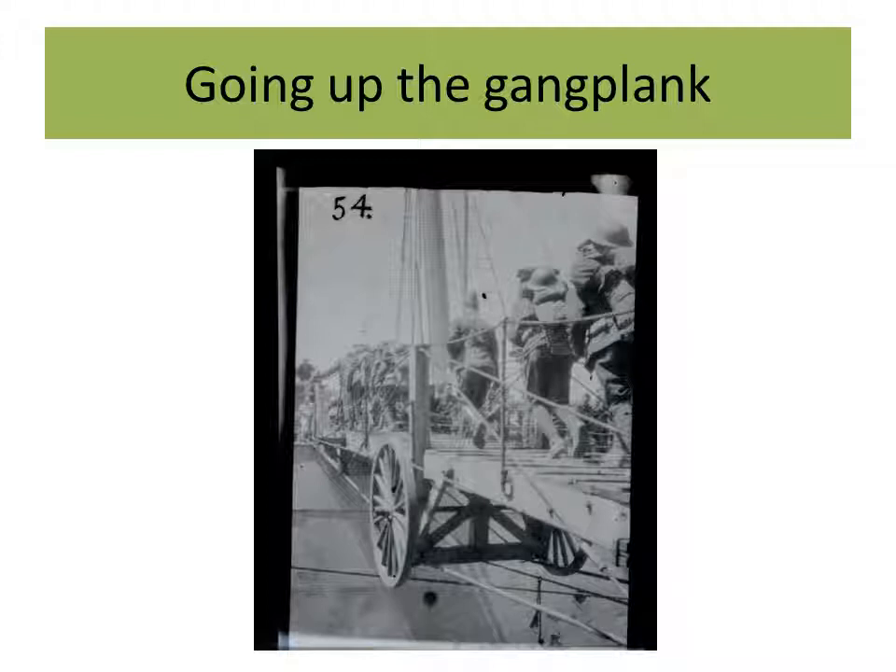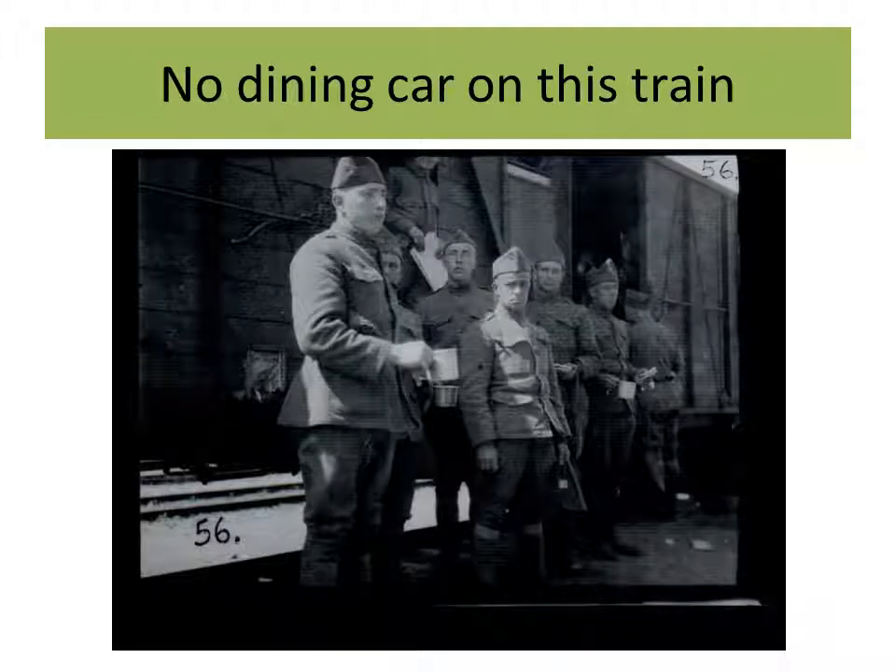Here we see troops boarding the ship — a nice shot of packs, helmets, and gear in general. I call this one 'No Dining Car on the Train.' The soldiers look like they've just gotten out to stretch their legs; apparently somebody provided them with sandwiches and they had their canteen cups out. There's another good shot showing a variety of expressions and different styles of wearing their overseas cap. The man closest to the camera on the left appears to actually be wearing it sideways.